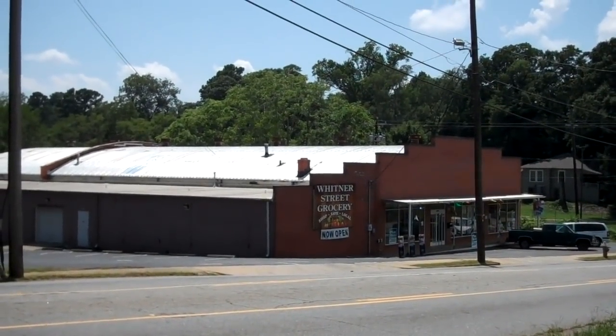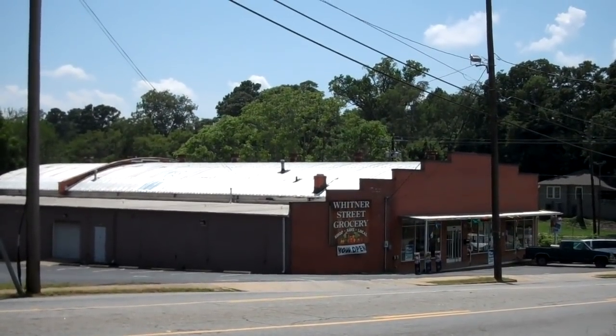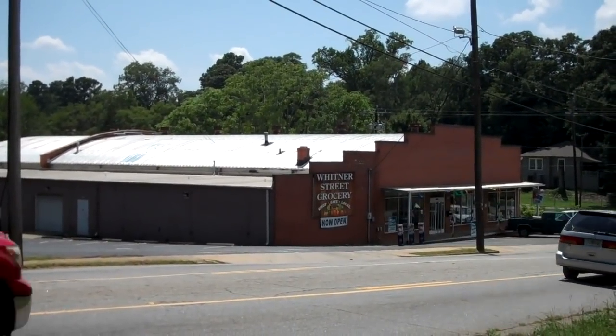And there is Whitner Street Grocery. It used to be a washerette, all kinds of things I think — now it's a hardware store. It's on Whitner Street, close to town.